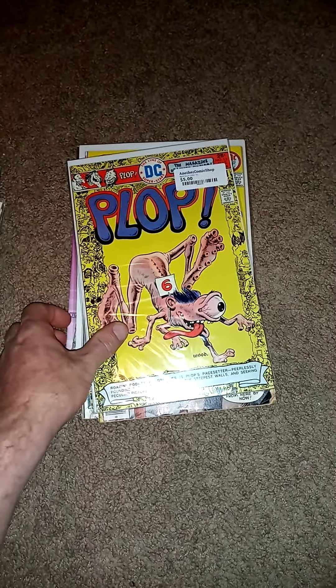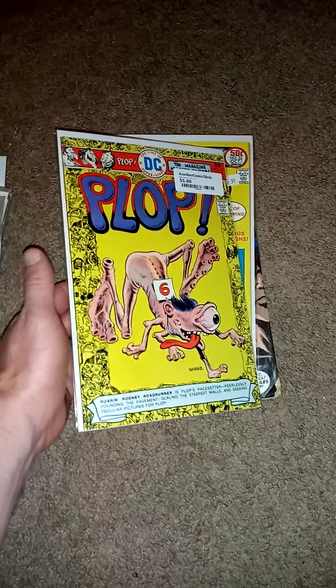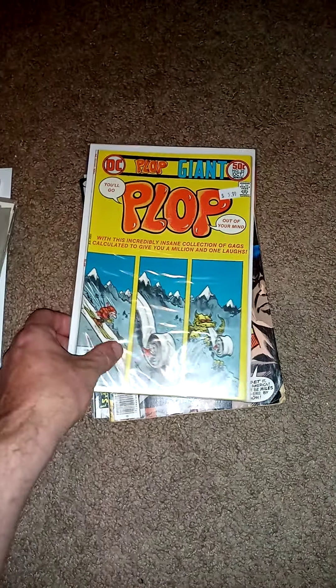Found some Plops. These are great — all these crazy things, foot and hand even. Got a couple of those.